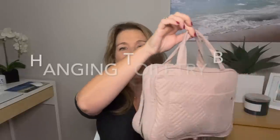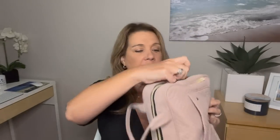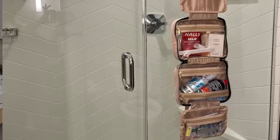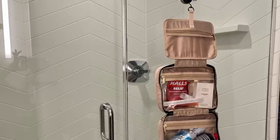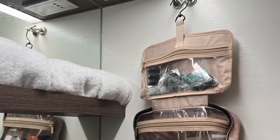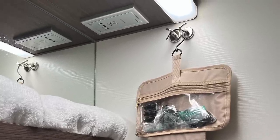Number two: the hanging toiletry bag. I recently came back from a cruise so I still have it filled up. This is just one of the very best inventions — you can hang it right on your door or use magnet hooks, which is what I did on my last cruise. I hung it on a couple of magnet hooks in the bathroom and kept the other hooks free for bathrobes.